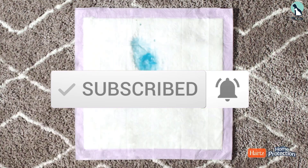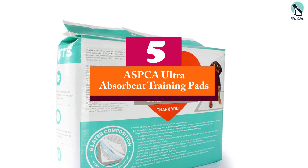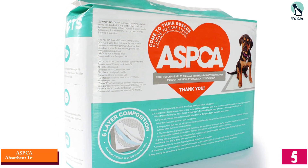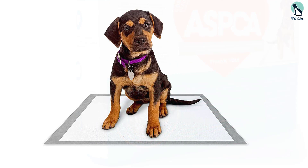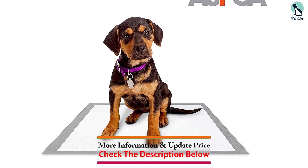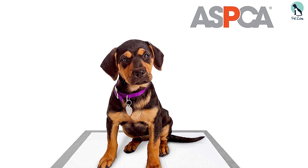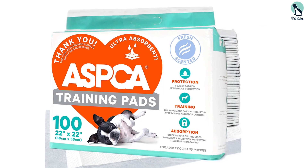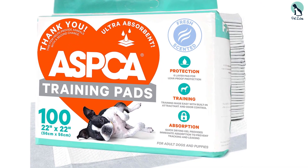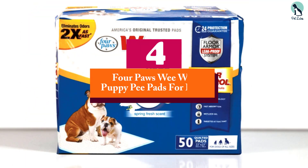Starting at number five, we have the ASPCA Ultra Absorbent Training Pads. The ASPCA is an organization that constantly works with animals, so it makes sense they'd create effective puppy training pads. These fresh-scented pee pads come with antibacterial technology and a built-in attractant. They feature six super absorbent layers that convert liquid into a quick-drying gel, and they're leak-proof, easy to clean, and suitable for use indoors. They're designed for pups and elderly dogs as well.